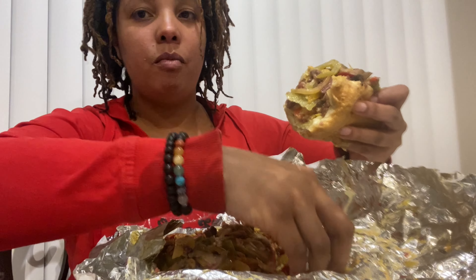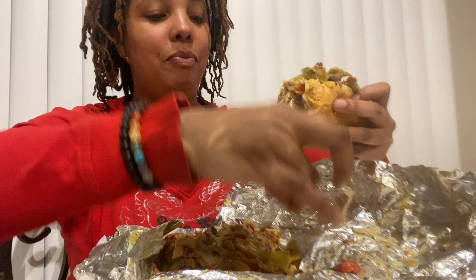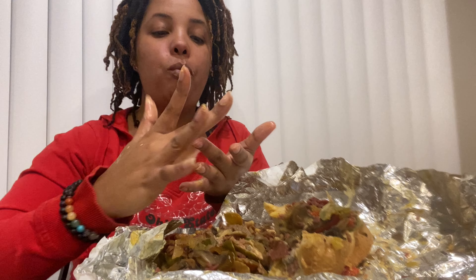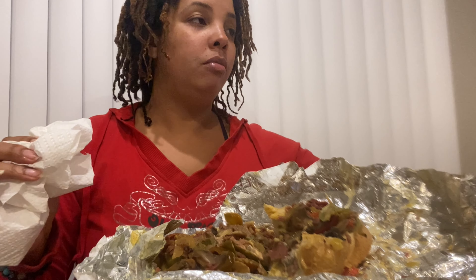There are so many toppings on here you guys. The owner is from Philadelphia so it is pretty authentic tasting. I would have to say this is the most authentic tasting Philly cheesesteak that I've had here in Vegas, and it's the best that I've had here in Vegas.